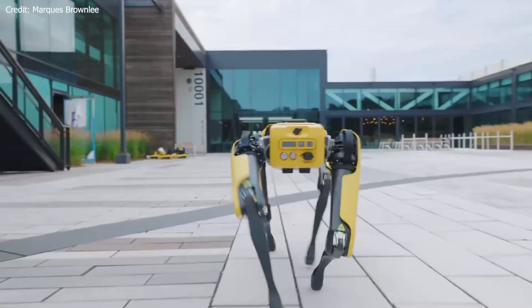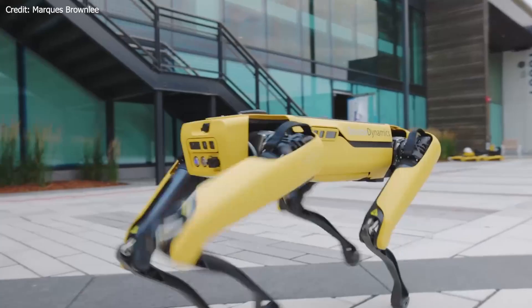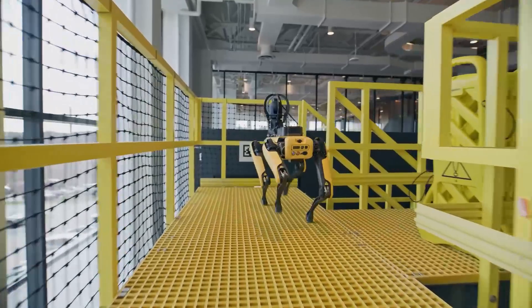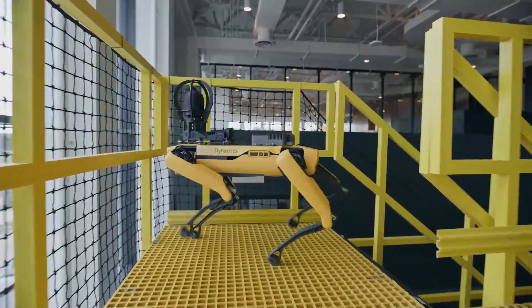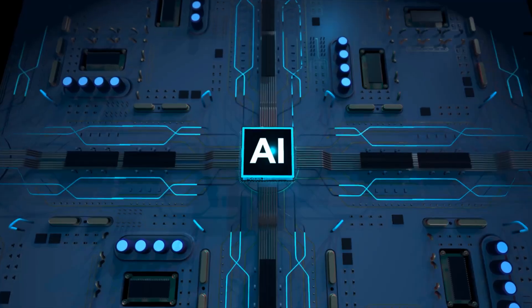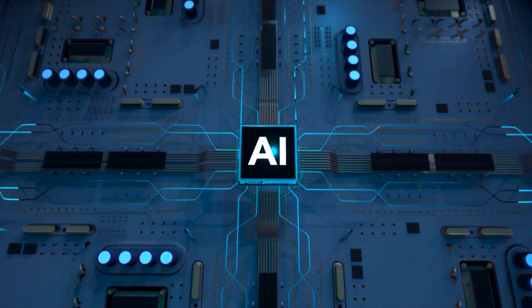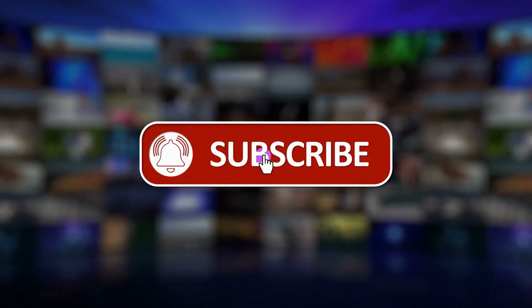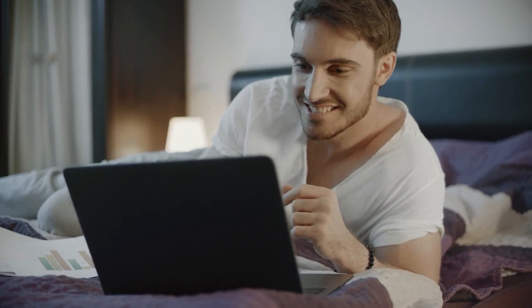Those were the six coolest features of Spot the Robot Dog from Boston Dynamics. From parkour abilities to automated construction site documentation, these incredible innovations show how robotics and AI are transforming the way we live and work. Thank you for joining us on this thrilling ride into the world of robotics. Be sure to subscribe to AI Connect for more exciting content, and let us know in the comments below which feature of Spot amazed you the most. Until next time, stay curious and keep exploring.